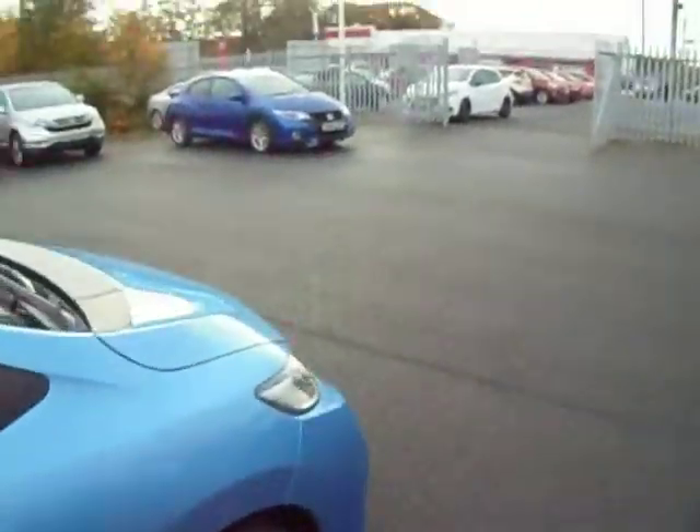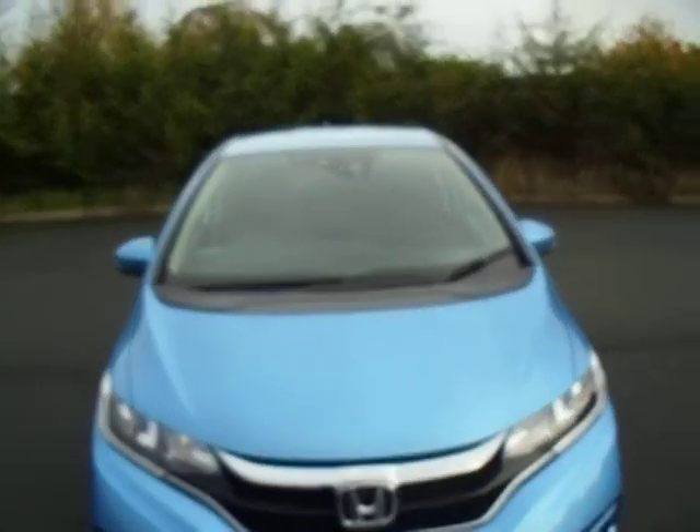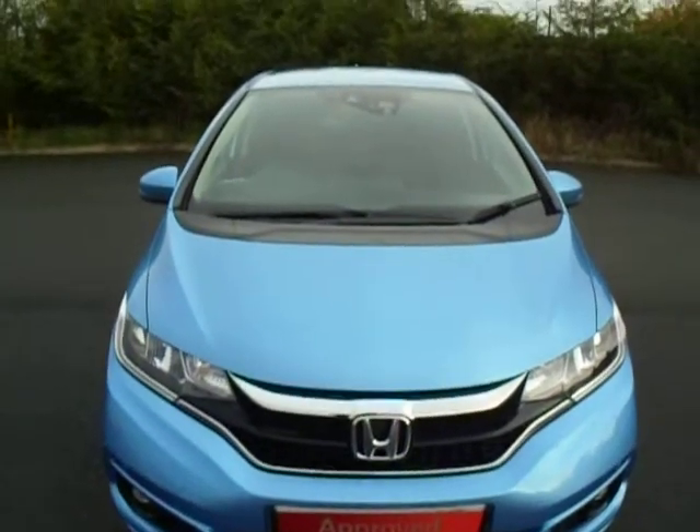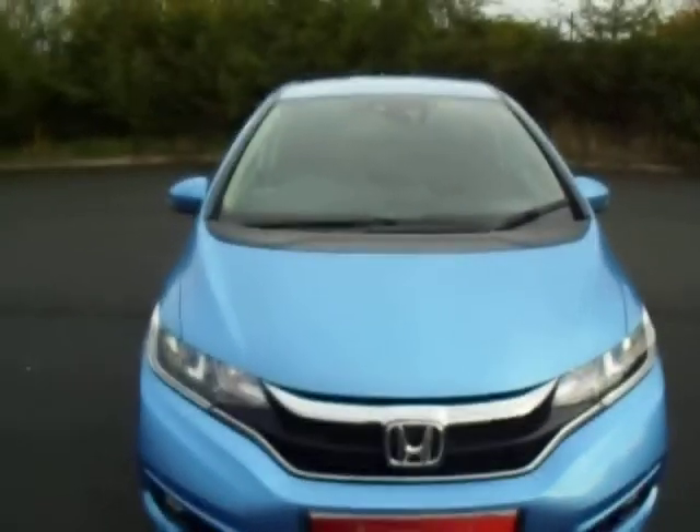This car will not need to be serviced for the next five years because we include it in the price, which is absolutely amazing. Also, the car will not need an MOT until the 9th of September 2021. So an absolutely fantastic deal this will be.